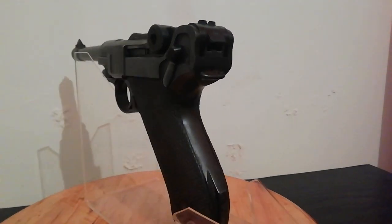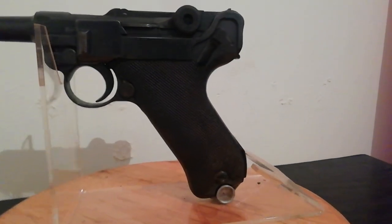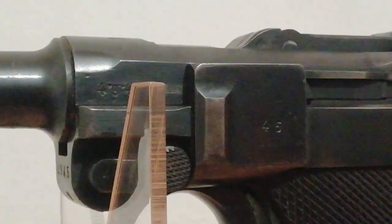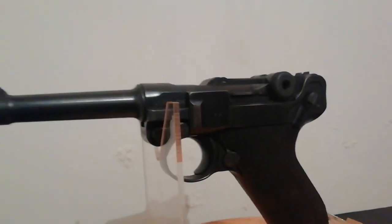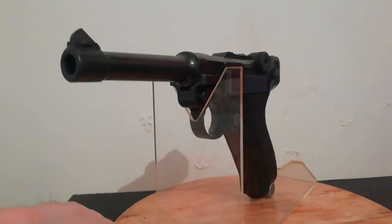The wear is in the expected places where you would expect it. But of course it all adds to the history of the pistol. At least you know this pistol was used at some point and not just kept by a rear echelon officer in a desk drawer.